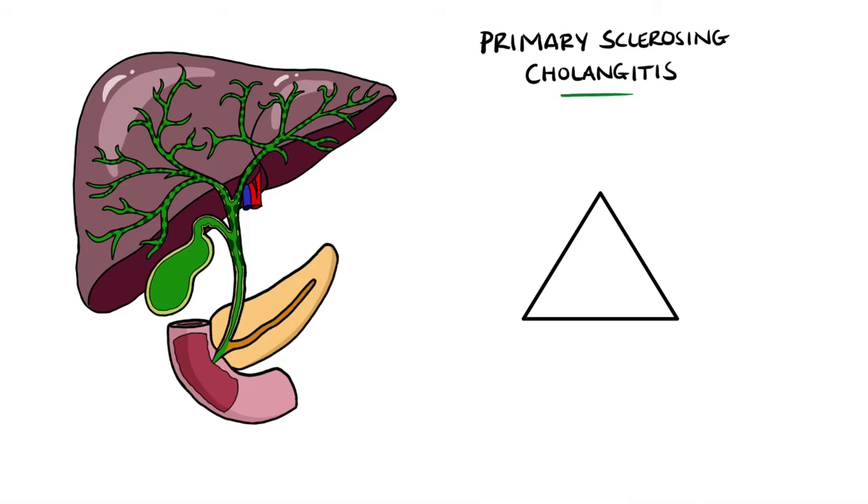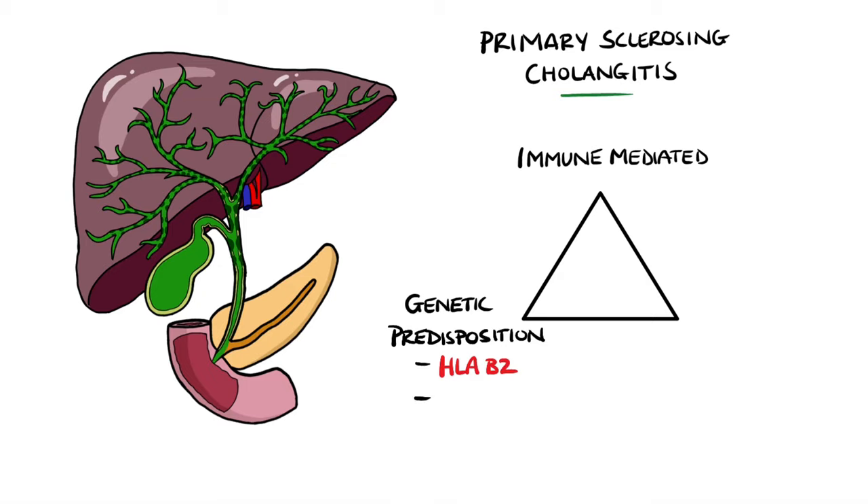Although the exact pathophysiology is not currently known, it is thought to be an immune-mediated condition rather than a true autoimmune condition. There is genetic predisposition — in particular, it is more prevalent in patients with the HLA B2 and DR3 subtypes. It is also thought that patients have a disruption in their biliary epithelium.